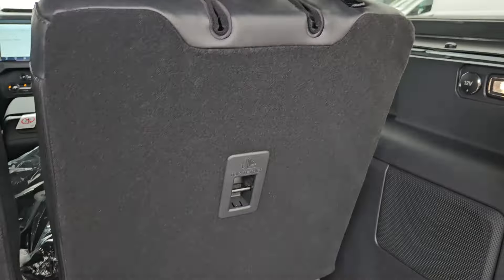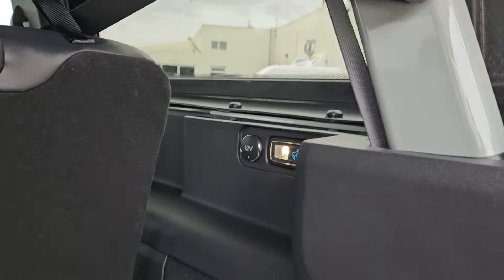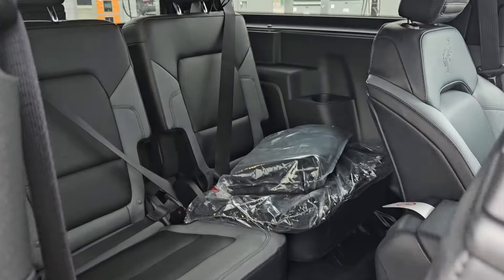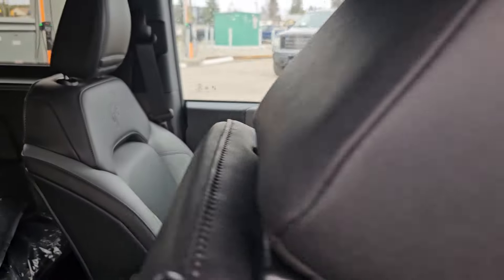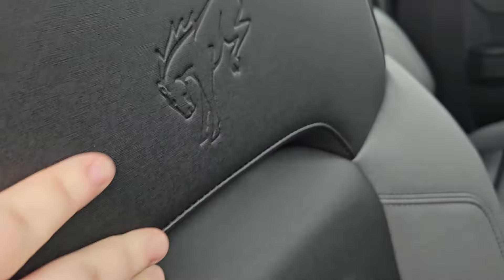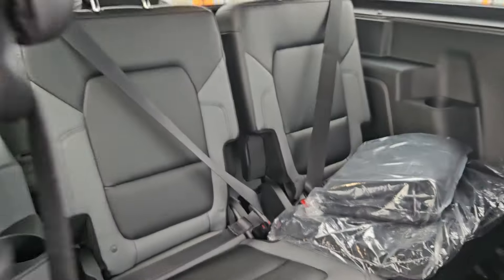We do have two tow hooks for your towing necessities, a license plate bracket, and that nice Ford grille. Taking a look in the back, we do have plenty of cargo space, and of course you can always fold the seats down for more space. We also have storage right here, hooks on all four corners, little hooks for storage, a 12 volt outlet, and an LED light.